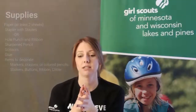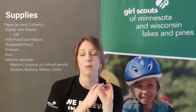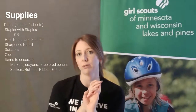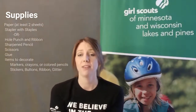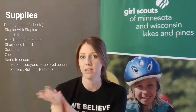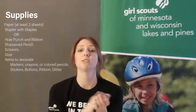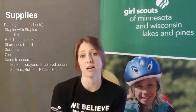Okay Daisies, for the next few weeks we are going to be learning about outer space and work to become space explorers. For today's activity we will be making a sky book. For this activity you are going to need at least two sheets of paper, a stapler, or you could use a hole punch and ribbon to bind your books. And then you'll need whatever you like to decorate — colored pencils, markers, crayons, paint, or stickers. We are going to use those to decorate the cover.